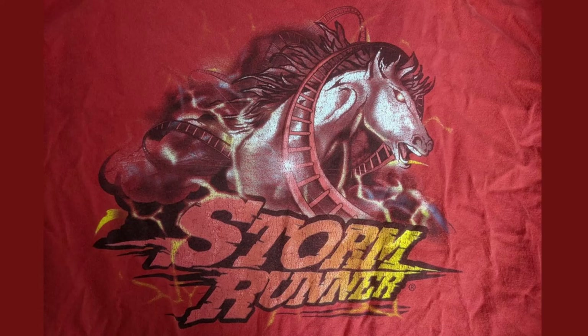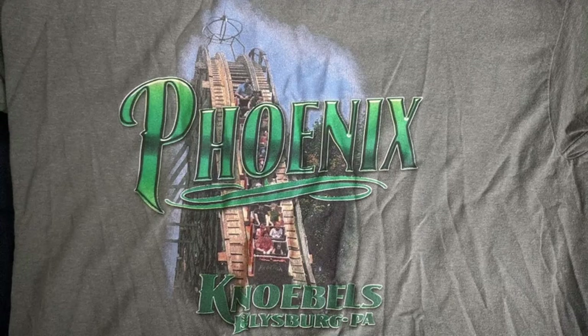I also really like my Storm Runner t-shirt from Hersheypark. While it doesn't really show any of the coaster, I just love Storm Runner's logo and that's an awesome name. At Knoebels, I love my Phoenix t-shirt. I love how you have the coaster's first drop in the background with the coaster's name in the foreground and the park name. It's done really nicely and I love how it uses the different shades of green to contrast.